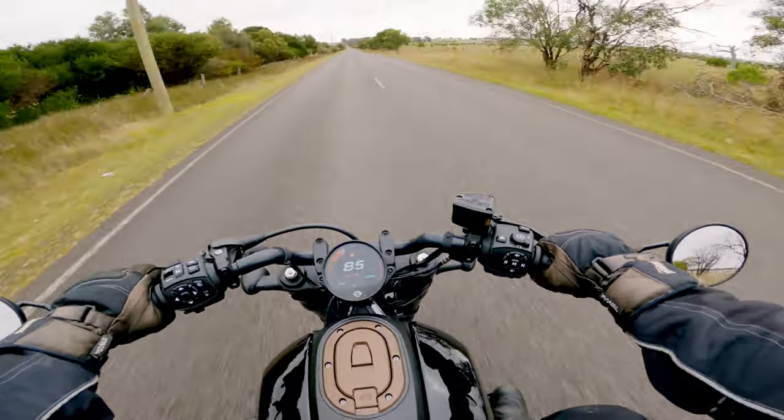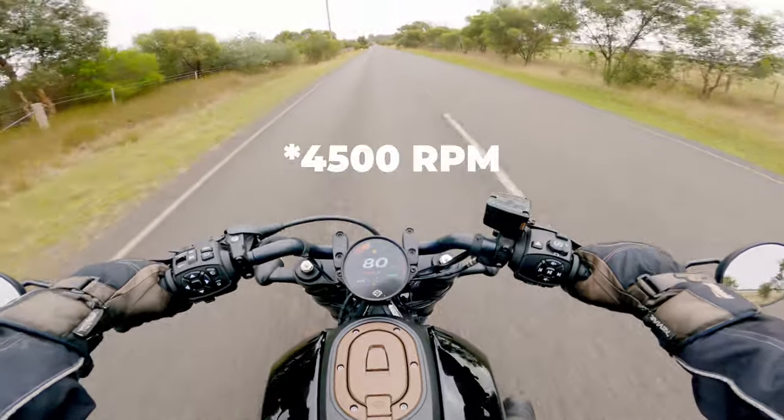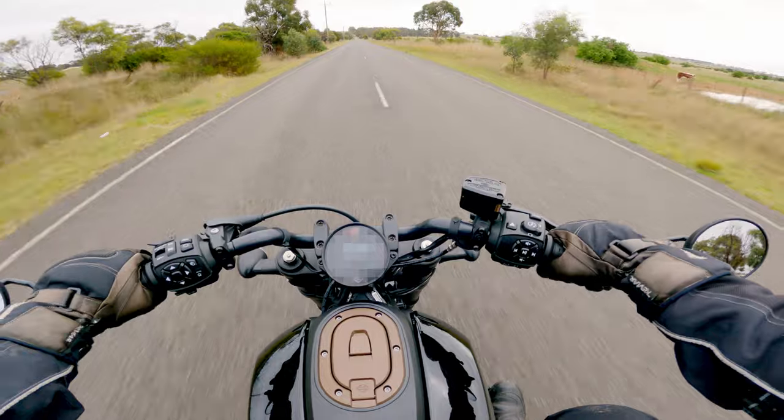But if you drop it down a few gears, then now we're at three and a half thousand. And it just leaps.